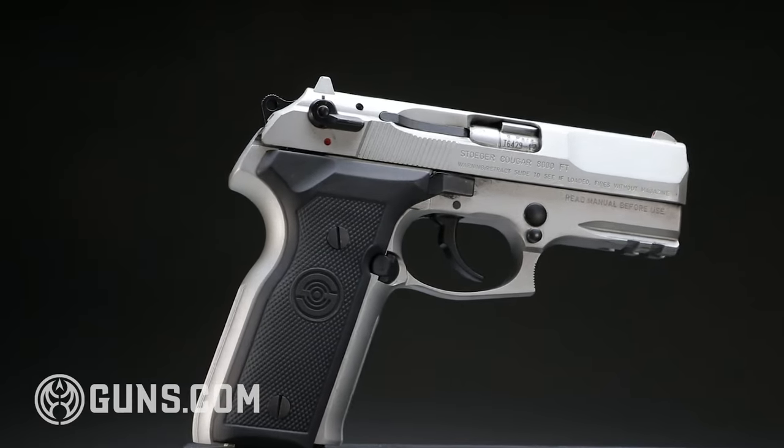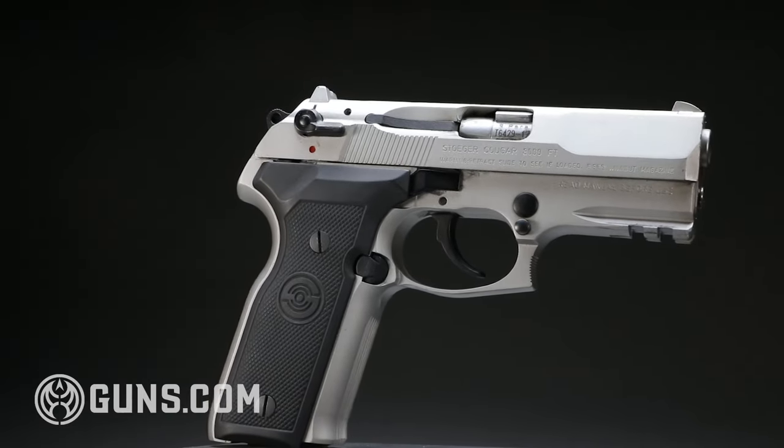Hey, this is Dave Liu with Guns.com and today we're looking at the Stoger Cougar 8000 series. The firearms community would like you to believe that fire technology progresses every single month and that every single year you need to buy the newest, latest, and greatest gun. But from a purely functional, practical point of view, that's not really true. There are a lot of old gun designs that are really great and still hold up today. One such gun is this Cougar 8000 series made by Stoger.